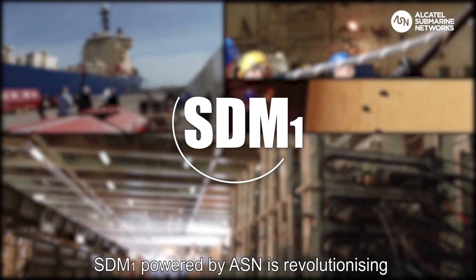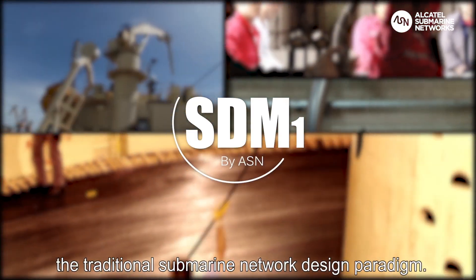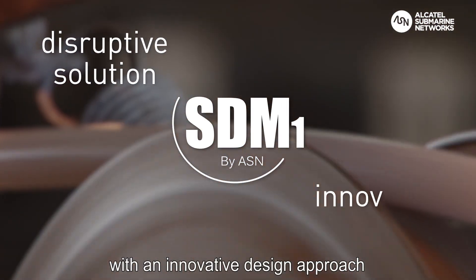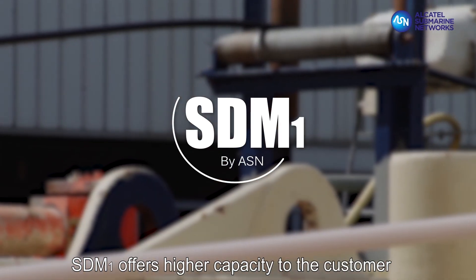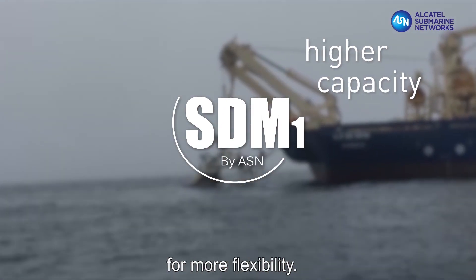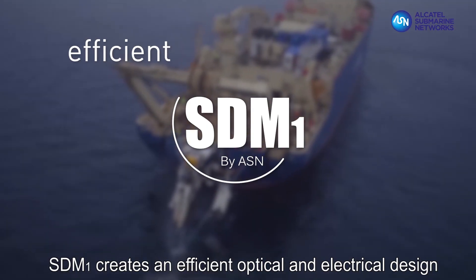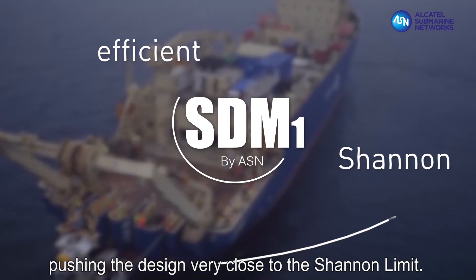SDM1, powered by ASN, is revolutionizing the traditional submarine network design paradigm. It's a disruptive solution with an innovative design approach optimizing cost per bit. SDM1 offers higher capacity to the customer and extends the capability of the network for more flexibility. SDM1 creates an efficient optical and electrical design pushing the design very close to the Shannon limits.